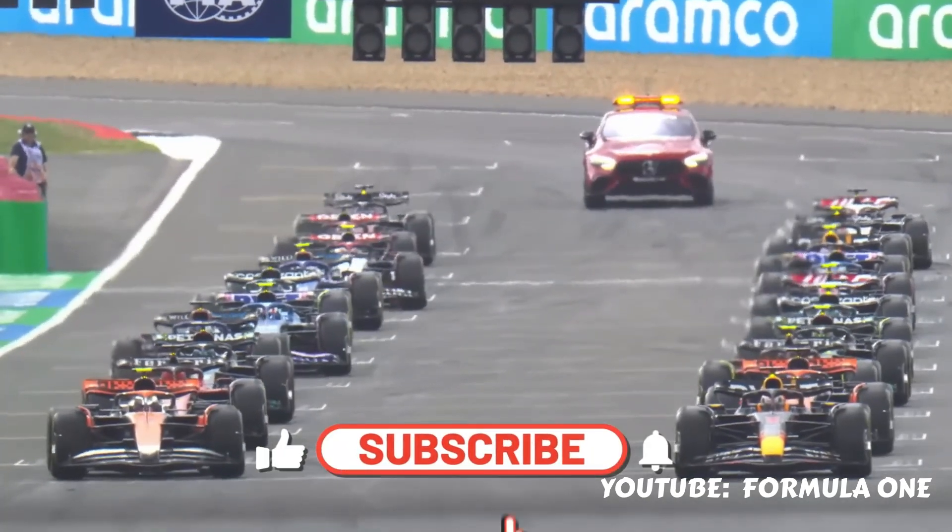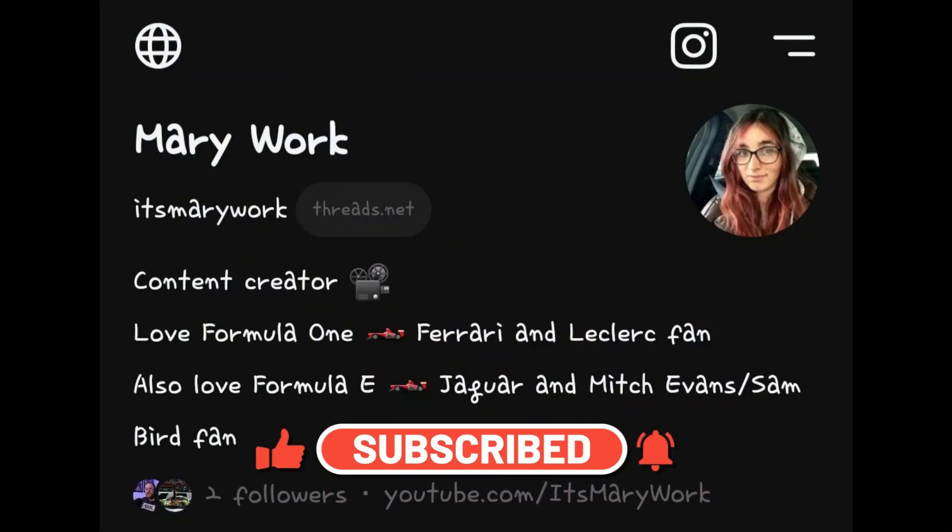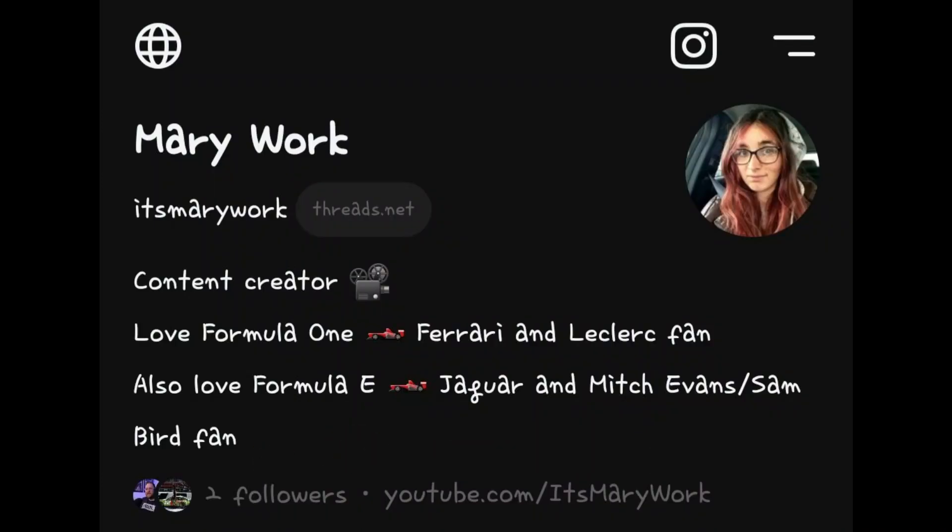F1 has just visited Silverstone for the British Grand Prix, so let's say Perry speak about it. But a shameless plug first — if you've jumped on the Threads bandwagon as well, go give me a follow over there.